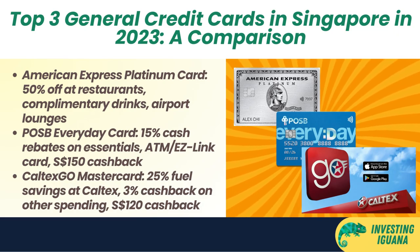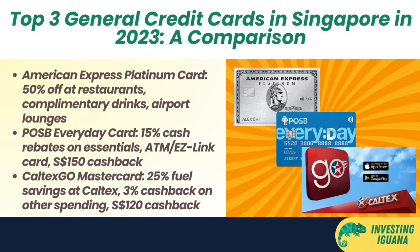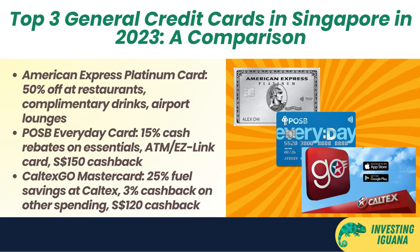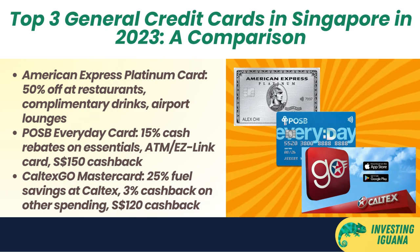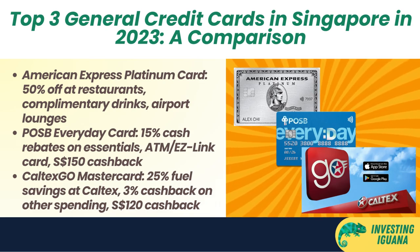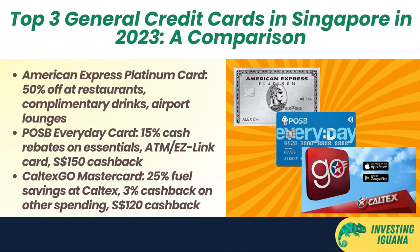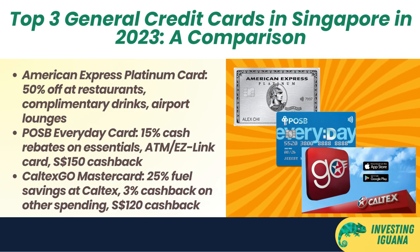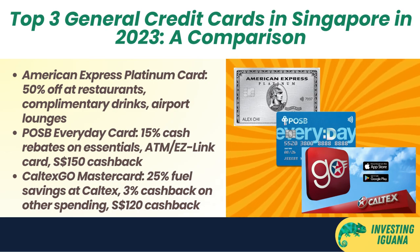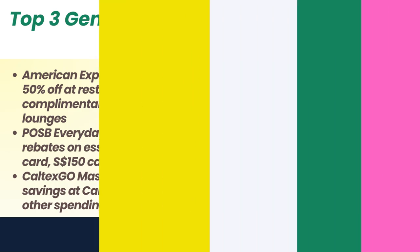Third, the Caltex Geo MasterCard gives you up to 25% fuel savings at Caltex stations in Singapore with no minimum spend or cap. You can also earn 3% cash back on all other spending with a minimum spend of $300 Singapore dollars per month. Plus, you can get a welcome gift of $120 Singapore dollar cashback when you apply and spend $500 Singapore dollars in the first month of card approval. This card is ideal for people who drive a lot and want to save money on petrol and other expenses.